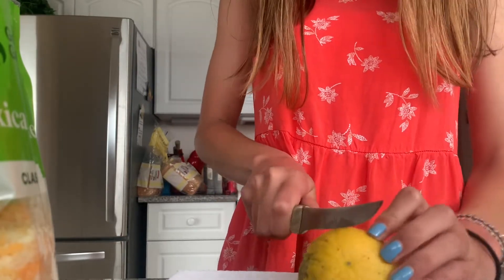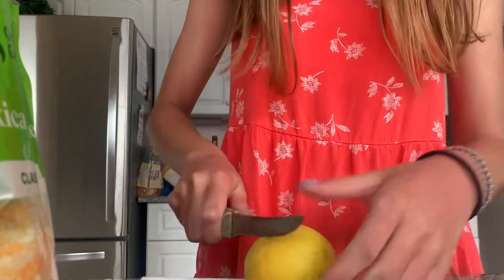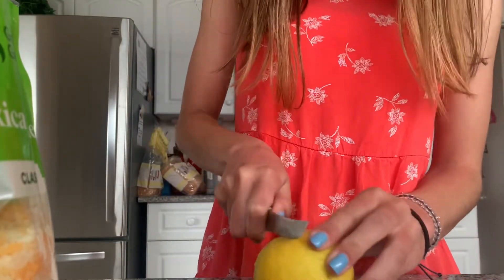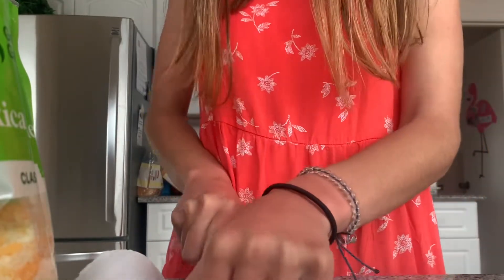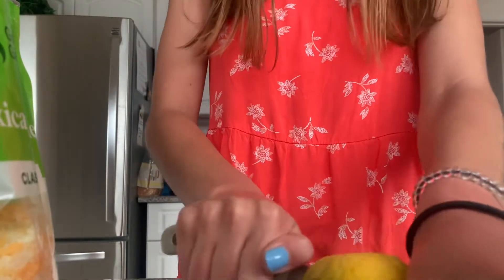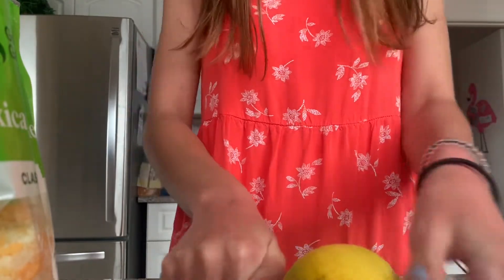I'll probably just casually cut it. Oh, it smells interesting, which makes me think it might be raw. Is this not a good knife? Are you sure? This house needs to sharpen their knives. Ow — never mind, that hurts my hand.